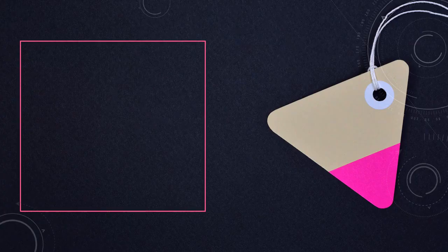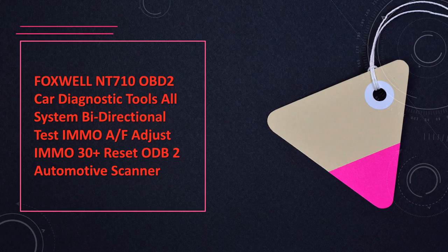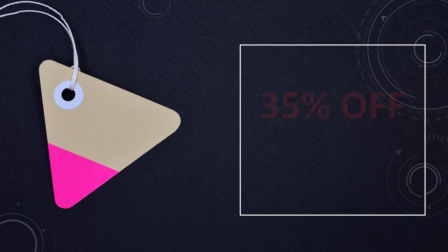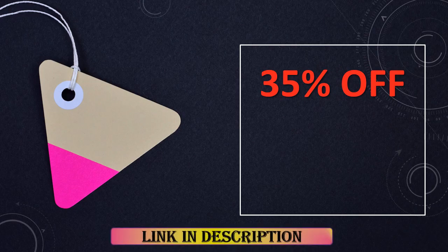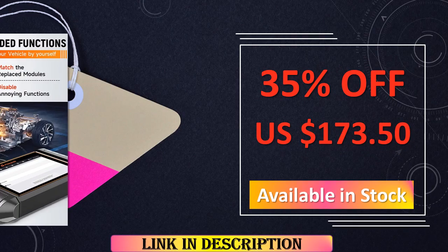At number 6: the Foxwell NT710 OBD2 Car Diagnostic Tool. The Foxwell NT710 stands out with its comprehensive all-system diagnostics, bidirectional test capabilities, and specialized features like IMMO and oil adjust with 30 reset functions. This OBD2 automotive scanner ensures a thorough and precise diagnostic experience.